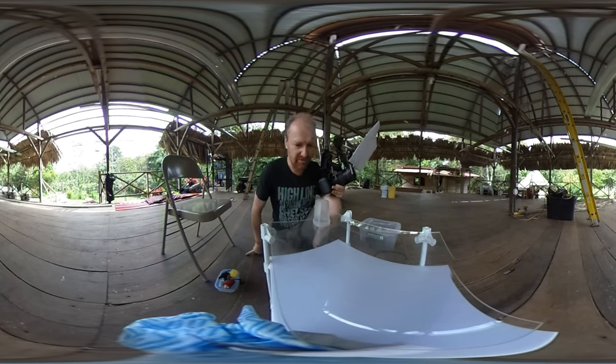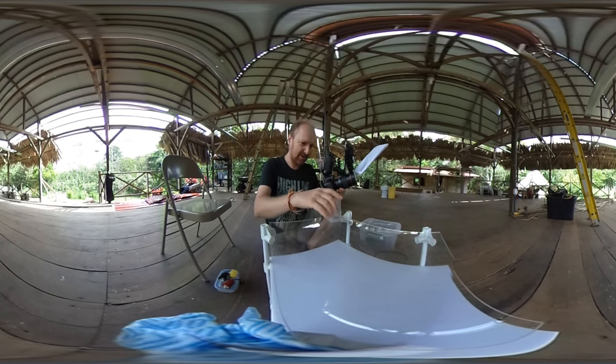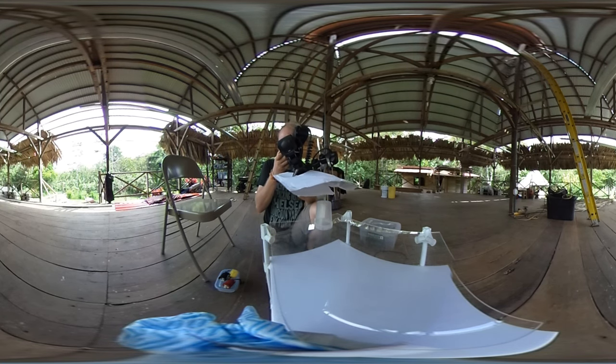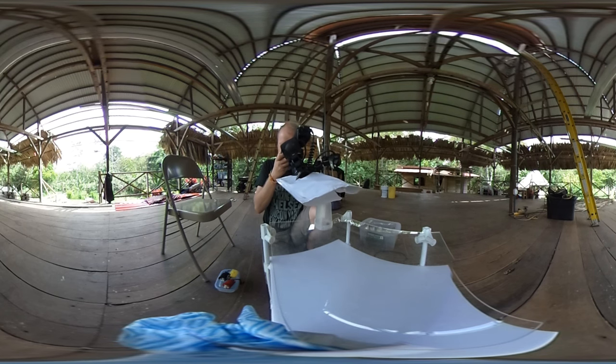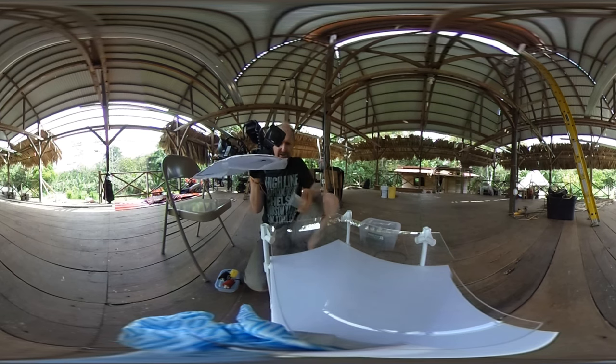Camera already at 1/200th of a second, ISO 200. The wind is not helping. That's going to be a difficult one, I think — it's very windy and she's still very active. Let's try and see how it goes.